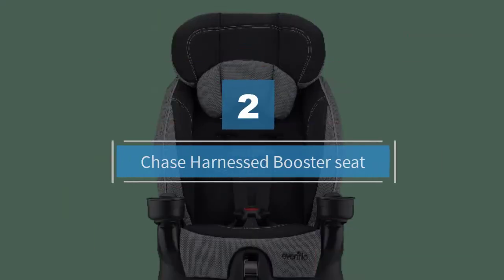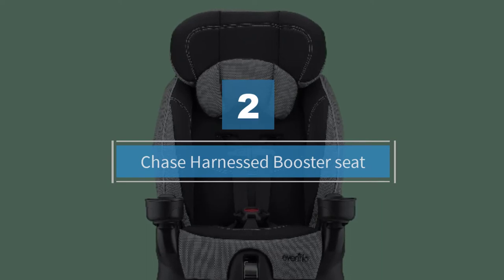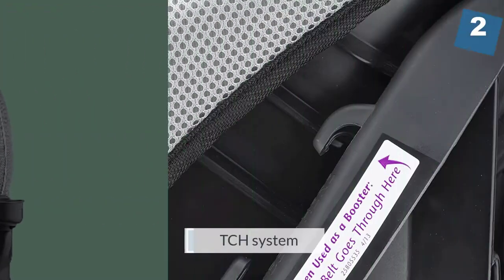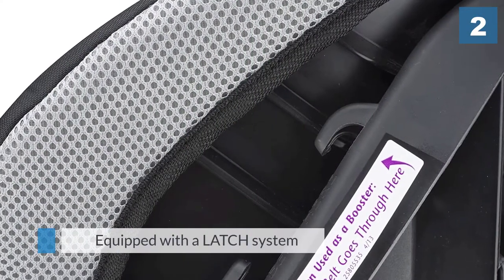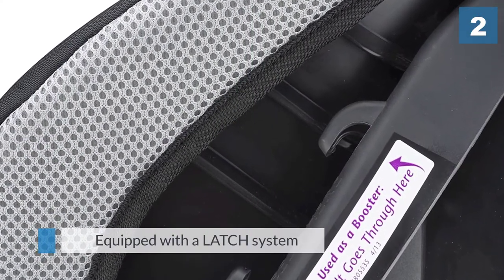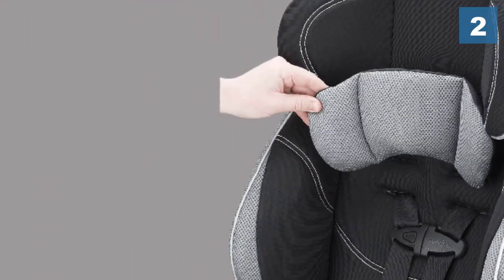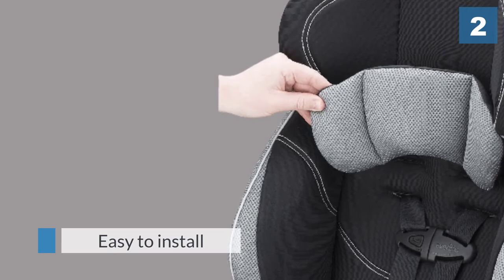Number two: Chase harnessed booster seat. The Evenflo Chase can be used as both a harnessed car seat and a belt positioning booster seat, depending on the size and age of your child. It's equipped with a latch system which makes it easy to install and switch between vehicles.